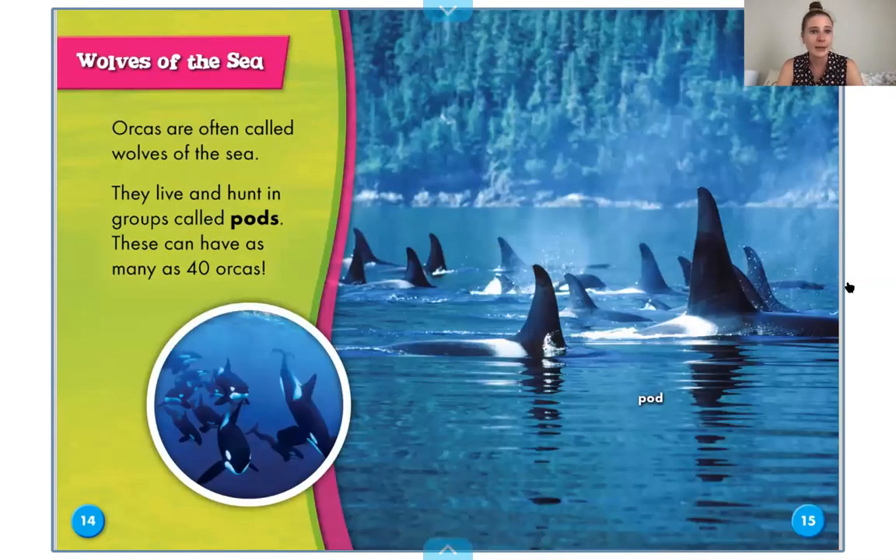Wolves of the sea. Orcas are often called wolves of the sea. They live and hunt in groups called pods. We've learned about so many different animals this year and what a group of those animals is called — for orcas, that group is called a pod. It's kind of their family group or their community. These pods can have as many as 40 orcas.